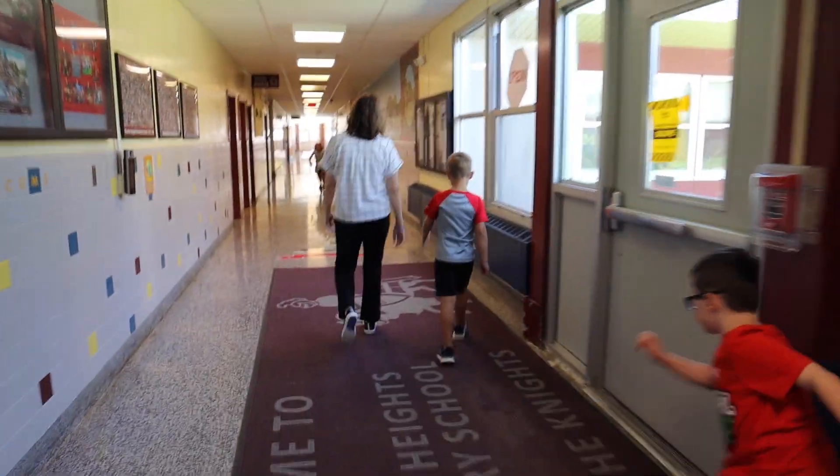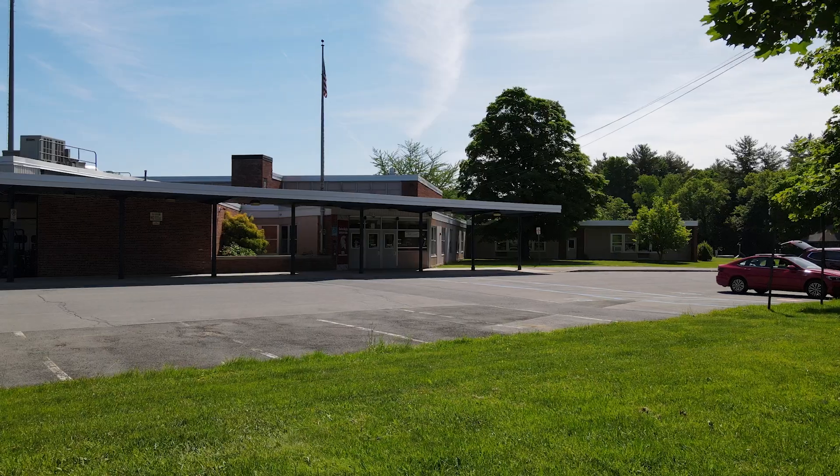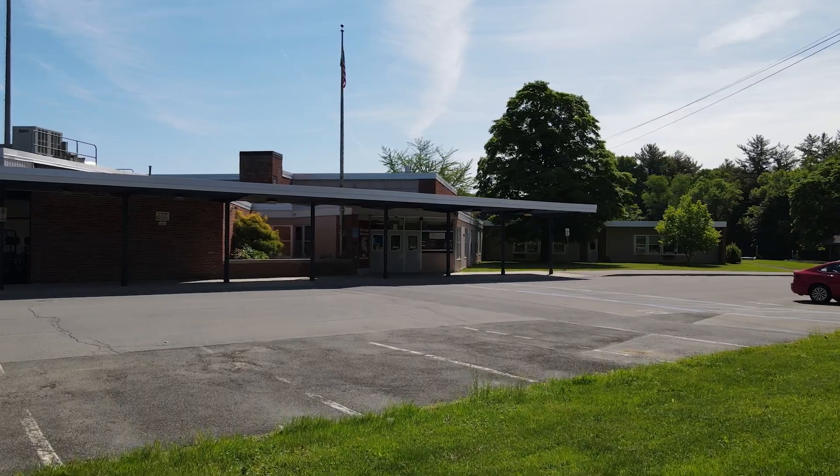When you walk through elementary schools especially, it feels like now is the time. When I went to school here, it was about 1980. Not too much is different. It's time to bring our buildings in line with what the future is.